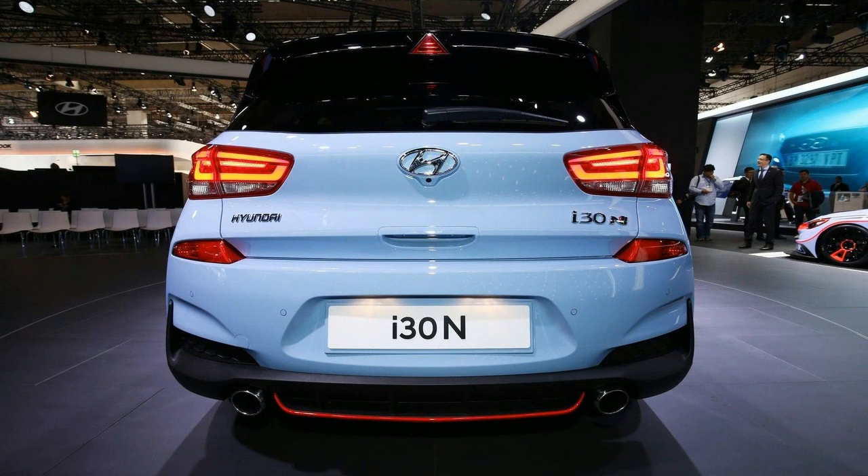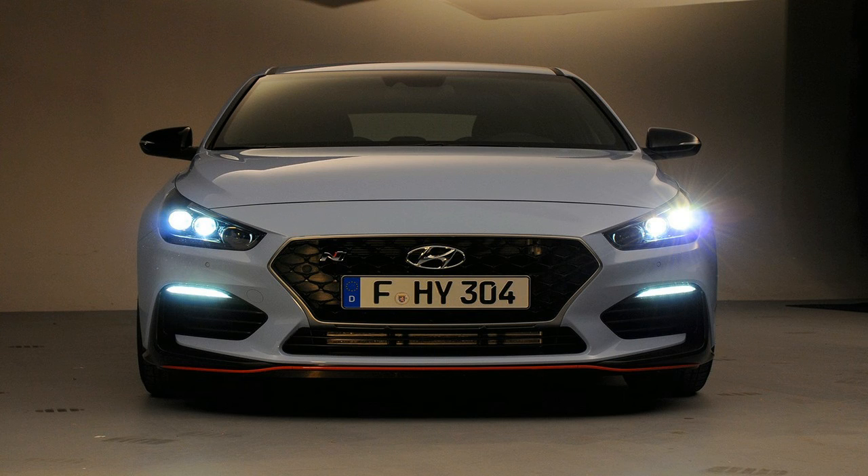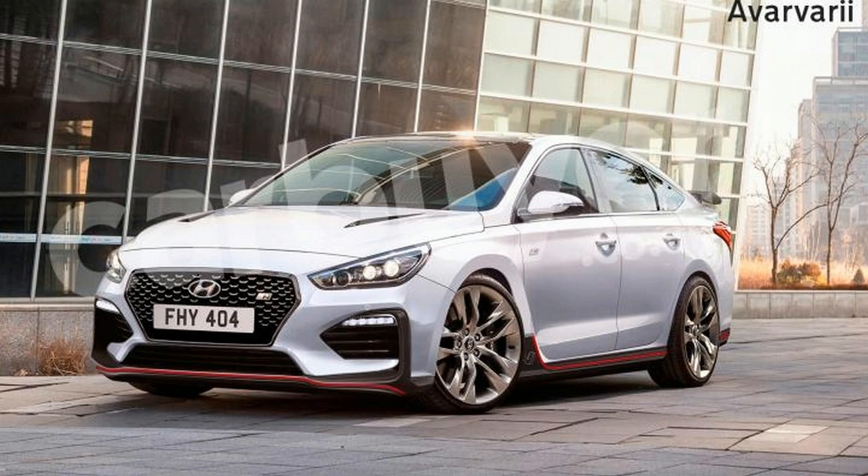The new Peugeot 308 offers streamlined, classy styling. This design spans all six of its finishes: Access, Active, Allure, GT Line, GT, and GT. Its build displays well-balanced proportions, both on the hatchback and estate.